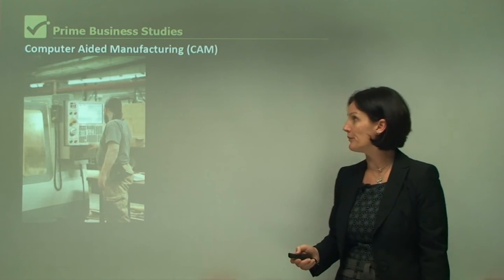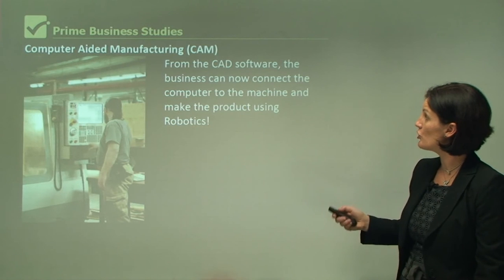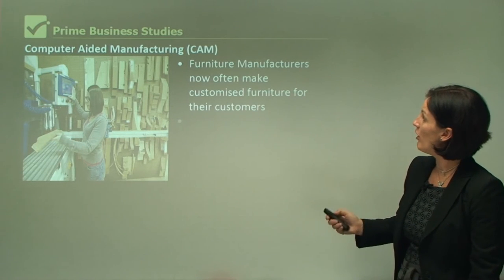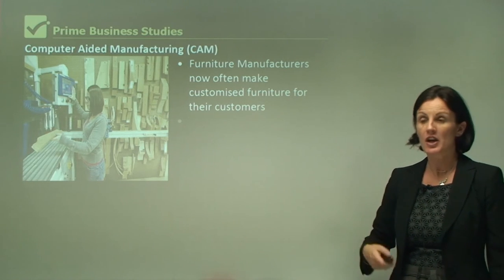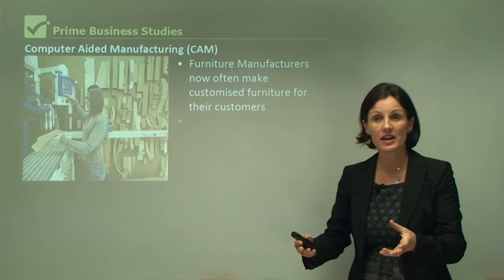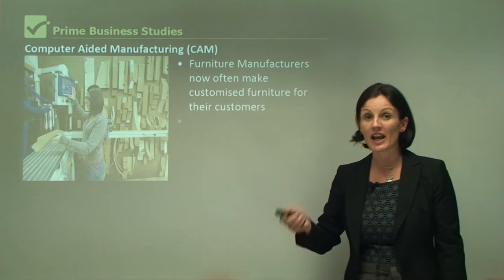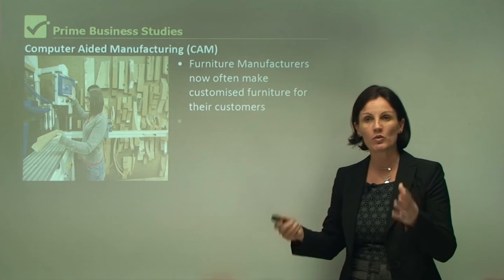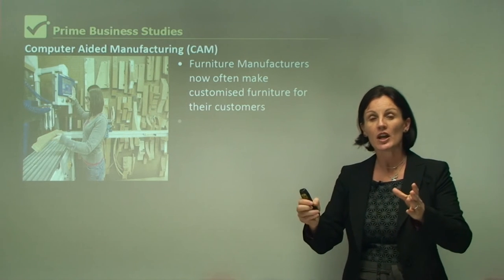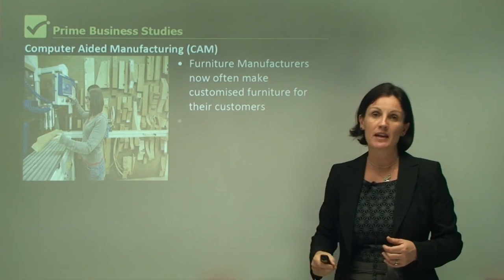Let's have a look at computer-aided manufacturing. From the CAD software, the business can now connect the computer to the machine and make the product using robotics. Furniture manufacturers now often make customised furniture for their customers. For example, I might go into a furniture shop, like the colour and design of a sofa, but the one on show might be a two-seater. With computer-aided manufacturing and CAD, I can say I want a three-seater sofa. The business goes back to their computer, adds one more seat, changes the dimensions, and the machine makes that new sofa.